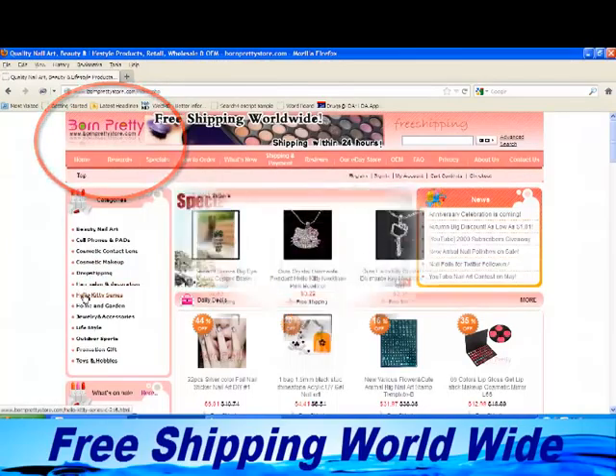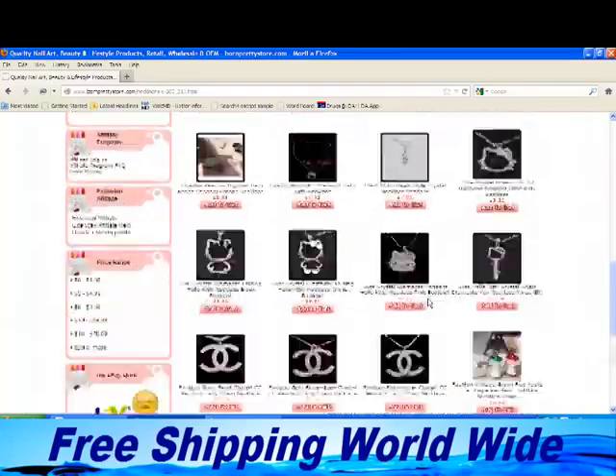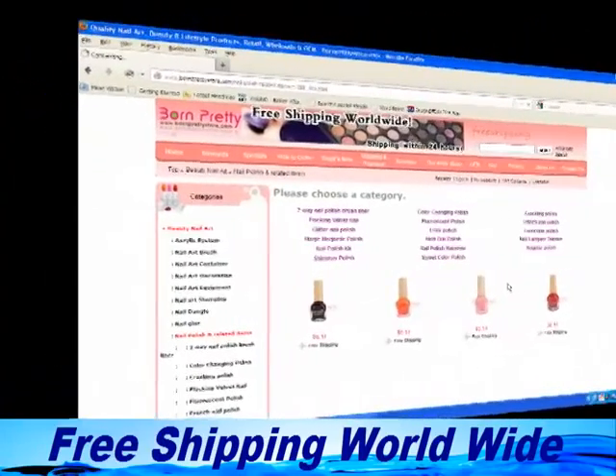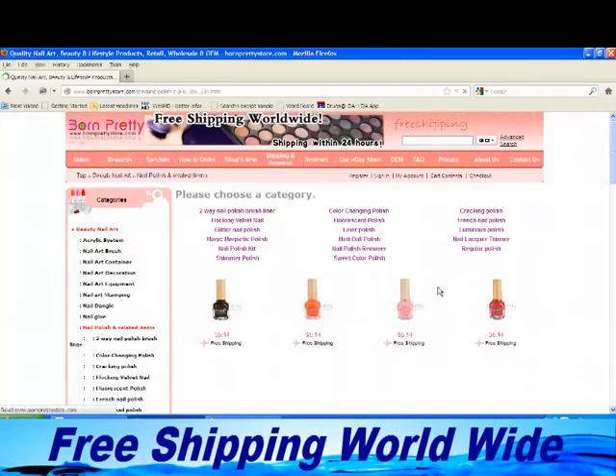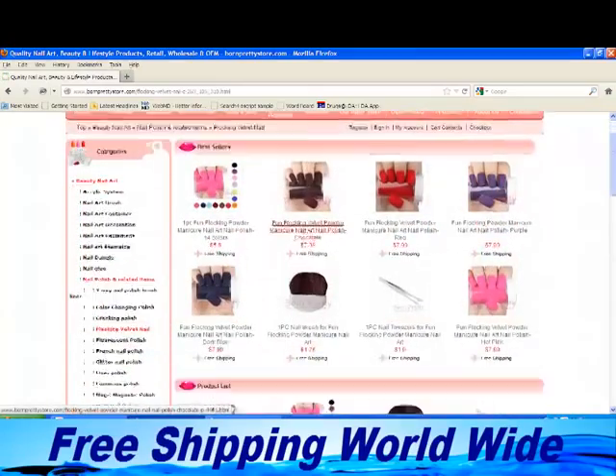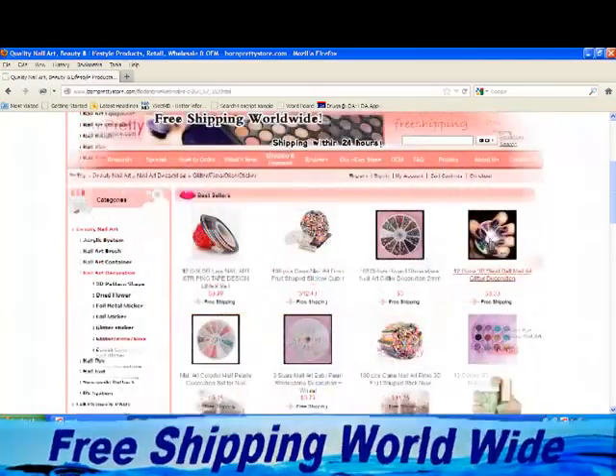Plus there are a lot of stuff for everyone. Like, they have a selective range of jewellery, cosmetics, various kinds of nail polishes and a wide range of unique nail art stuff, electrical toys, beautiful and attractive looking USB, kitchen and car related items, and many more.